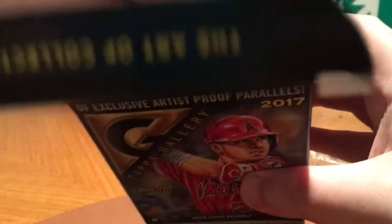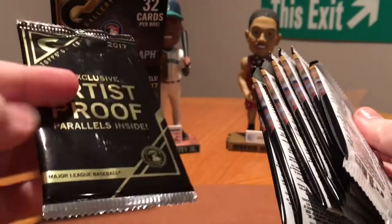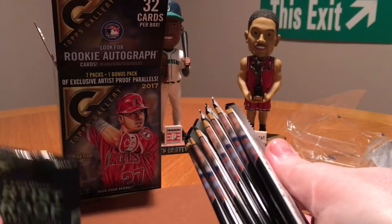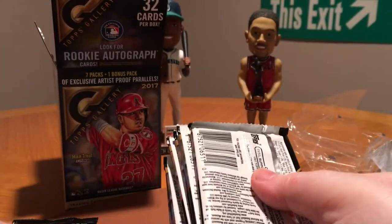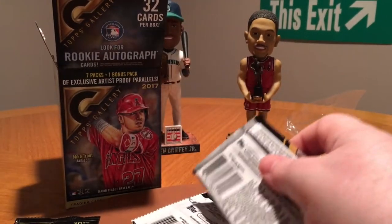I don't know why they put 'bonus' or 'free pack' on there — that's always bugged me. Here's our bonus pack. I guess I figured that they just meant there were 8 regular packs and they just called one of them a bonus pack, but that actually makes sense.